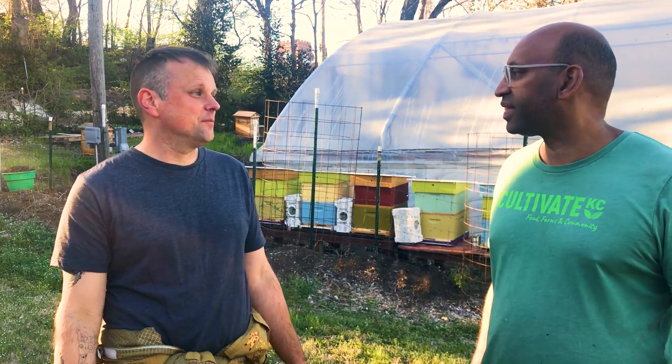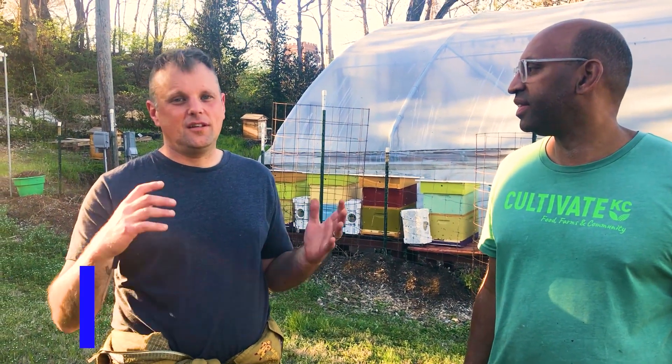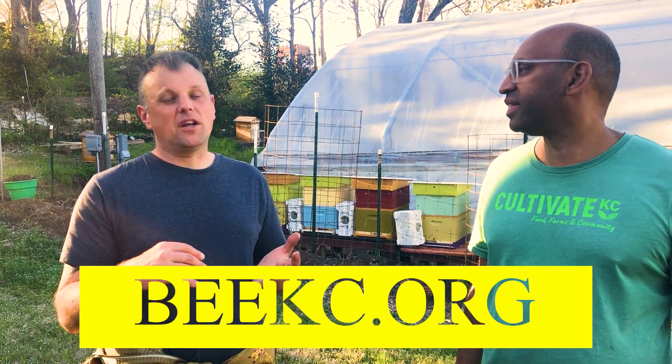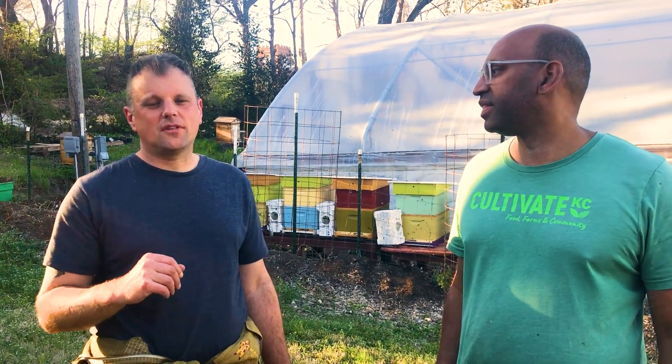Thank you so much for what you do. Tell them how they can get ahold of you if they're interested in getting some bees for their farm. Thanks to you guys for hosting — it's really awesome to be able to put them on beautiful farms throughout the city. We are BKC, bkc.org, at bkcmo on Instagram. Very easy to contact on Google and we do events all the time — honey pop-ups. You can get anything through our website. Beekeeping workshops, we answer a ton of questions over email. Lots of fun!